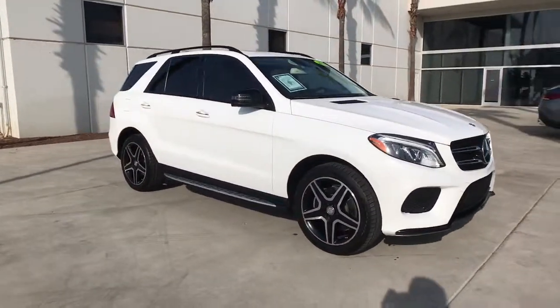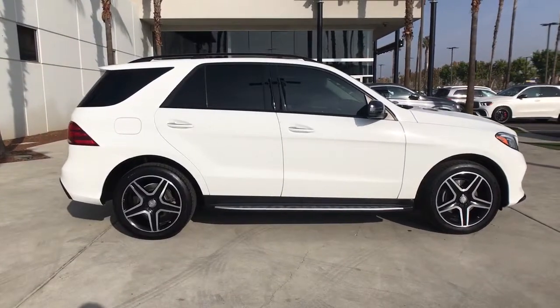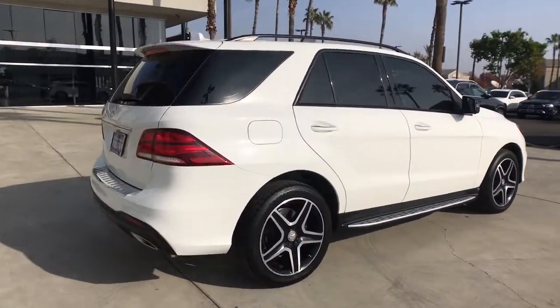You will be amazed by this 2016 Mercedes-Benz GLE. With less than 100,000 miles on the odometer, this vehicle stands out from the rest.